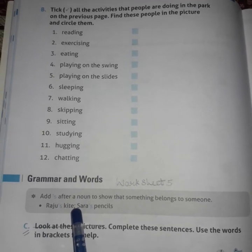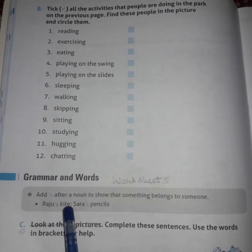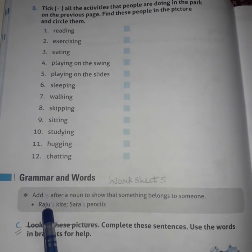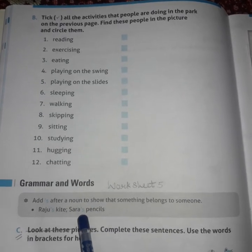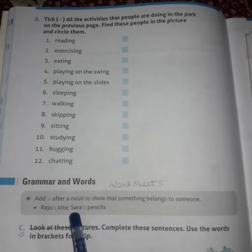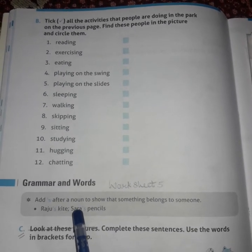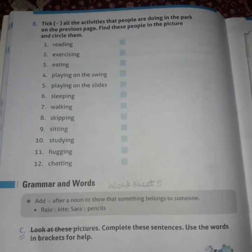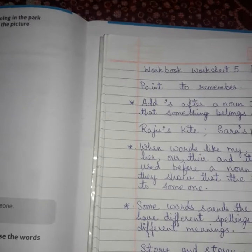For example: Raju's kite — when we add apostrophe S, that means this kite belongs to Raju. Sara's pencils — when we add apostrophe S to Sara, that means these pencils are Sara's pencils. Keep this point in mind, then we will do the exercise. It will be easier for you all to do it on your own.